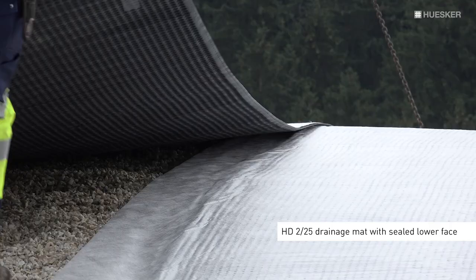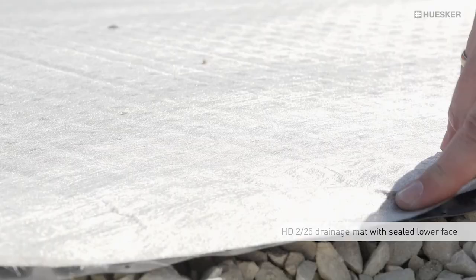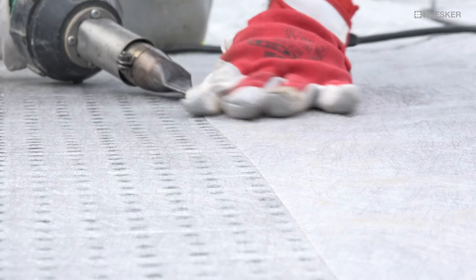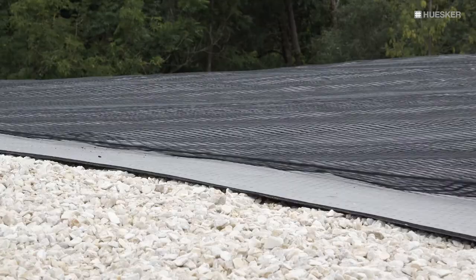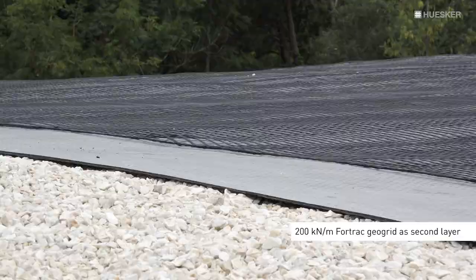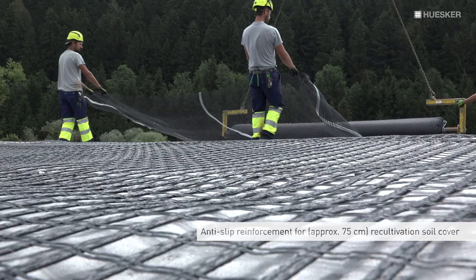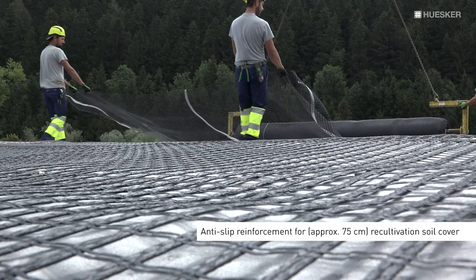The HD2-25 drainage mat, with its sealed lower face, further enhances system safety by allowing pressure-free rainwater drainage. It is overlaid by the second 4-track geogrid layer with a tensile strength of 200 kN per meter, which acts as an anti-slip reinforcement for the above recultivation soil cover.